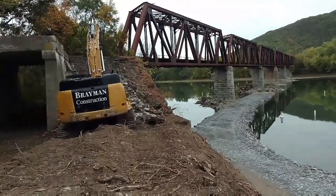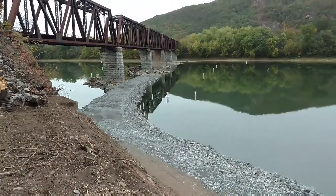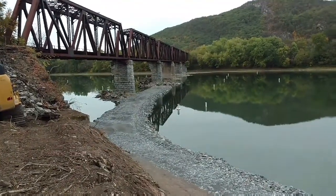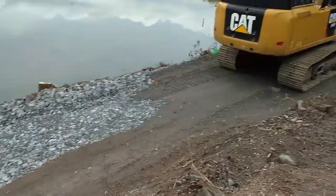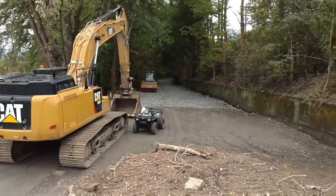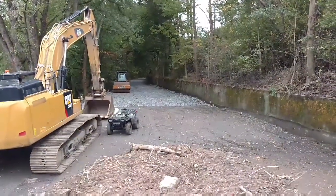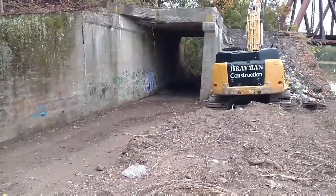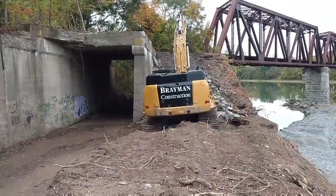They've been doing all this work for the last couple of weeks — building this road here, building a little dam. I guess they get their machines in there to start tearing that down and getting rid of the piers. They built this road here and it goes all the way back. This used to be a set of railroad tracks that runs back here and through here, and another set of tracks that ran underneath this bridge and ran all the way down to a power plant down the line in Harding.